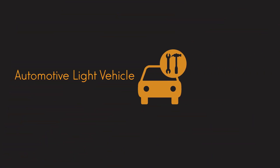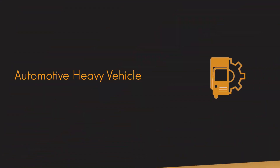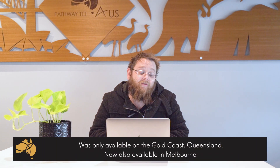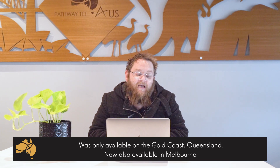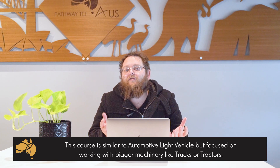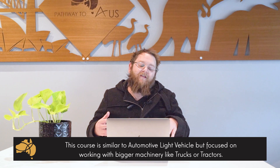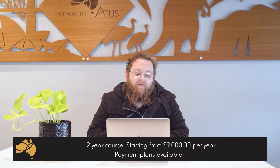Following on from that we have automotive light vehicle mechanic starting at about $9,000 per year. A really cool one is automotive heavy vehicle mechanic — that's only available in one other location in Australia, which is the Gold Coast, but it's just recently been added to Melbourne's courses on scope down there. With heavy vehicle mechanic you're working in the automotive industry but focusing on trucks, earth moving equipment, big diesel engines, that sort of thing.